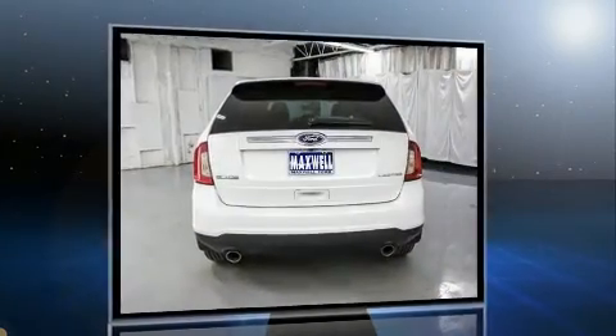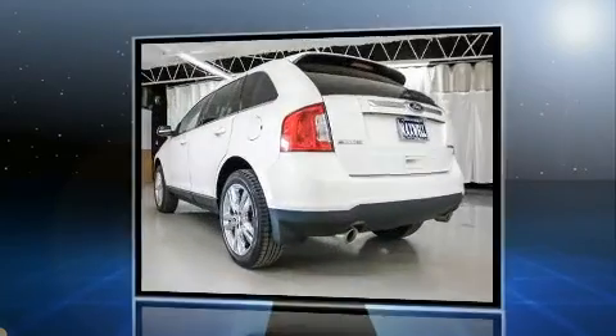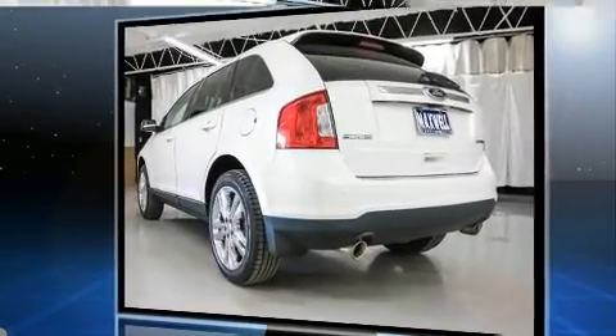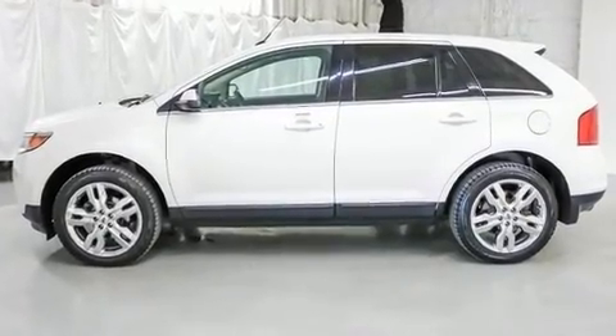Top features include front bucket seats, leather upholstery, delay off headlights, front and rear reading lights, adjustable headrests in all seating positions, an automatic dimming rear view mirror, and remote keyless entry.